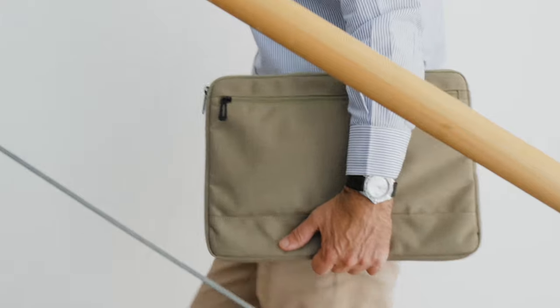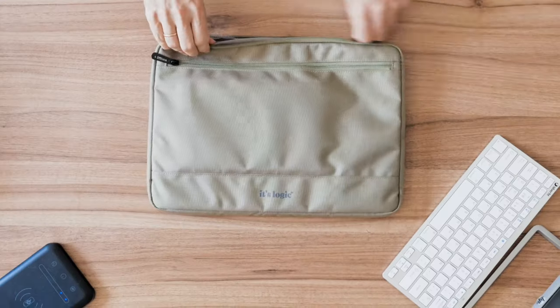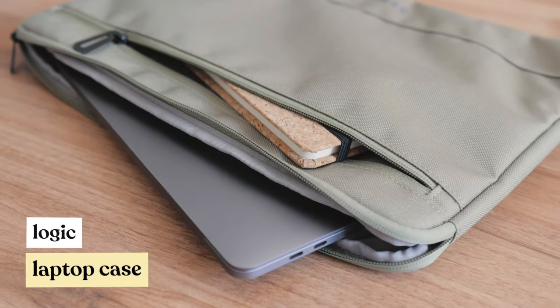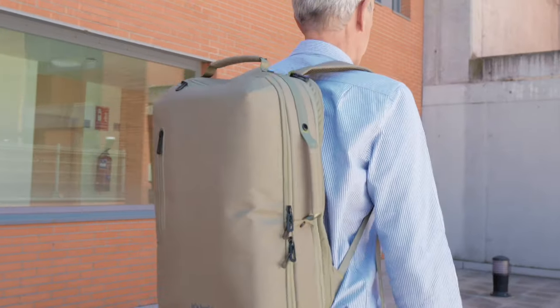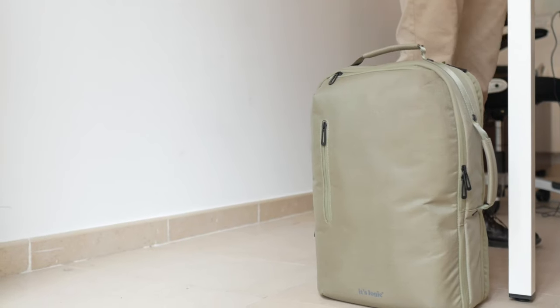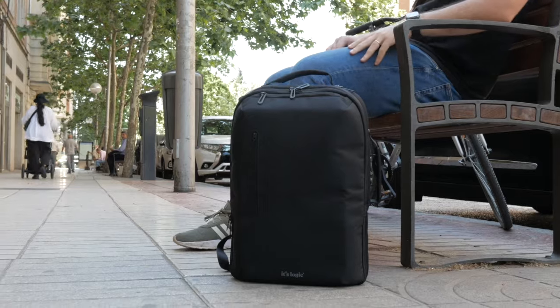If you are on a business trip and do not want to carry the whole backpack to a meeting, we offer you the Logic Laptop Case that you can take with you or not. Due to its cubic aesthetics, the Logic Backpack stands up straight and upright in any position, facilitating your carrying experience.